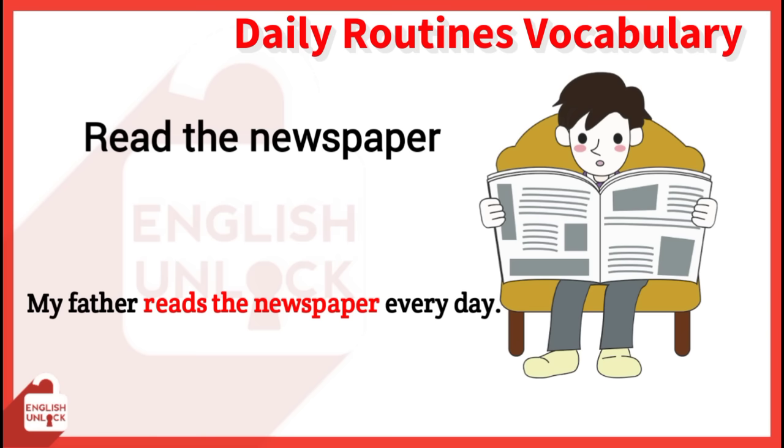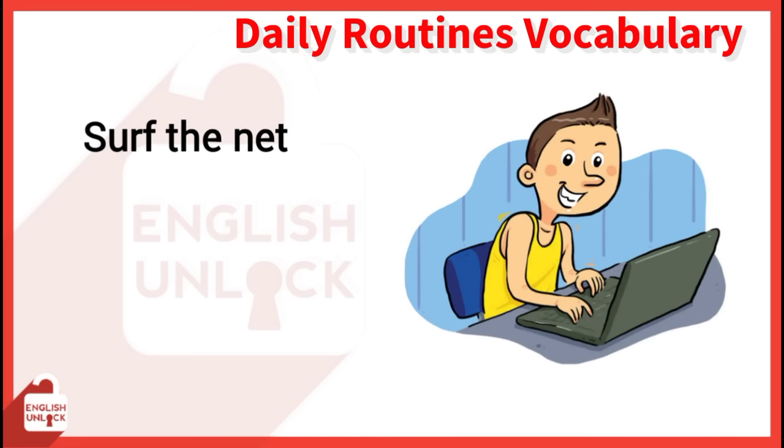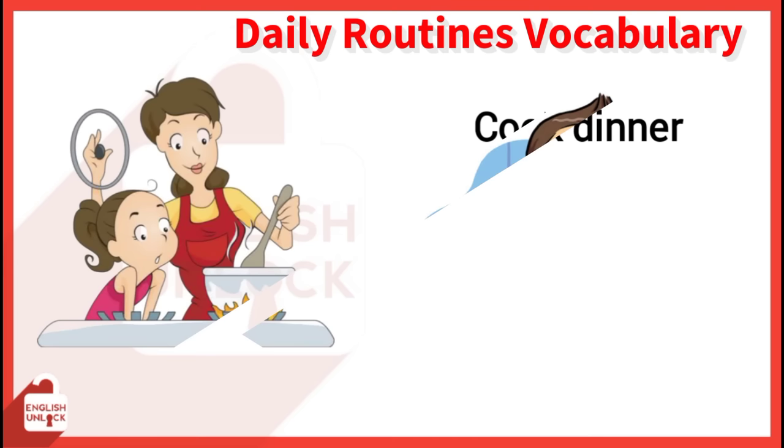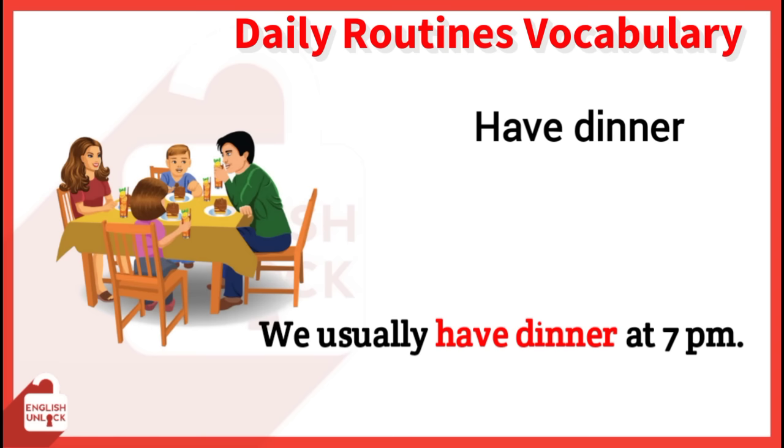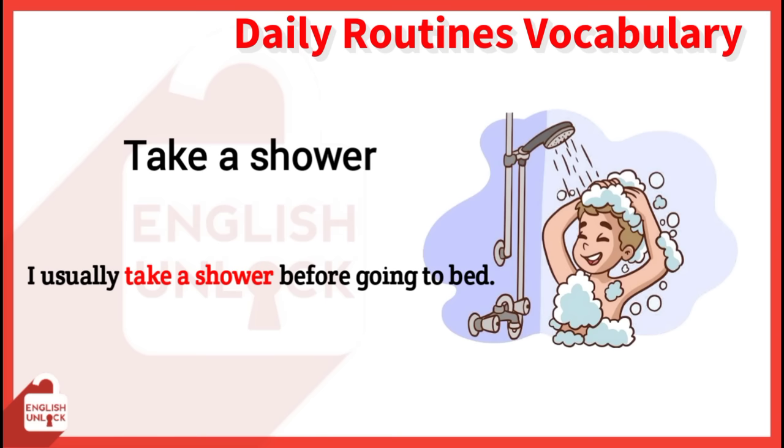Surf the net. She's going to eat fast food and surf the net. Cook dinner. My mother is cooking dinner. Have dinner. We usually have dinner at 7 p.m. Take a shower. I usually take a shower before going to bed.